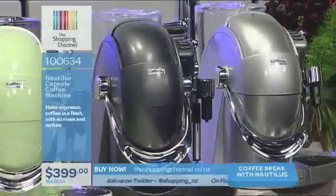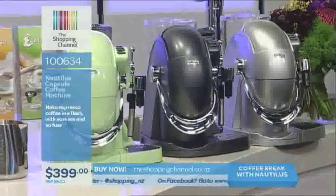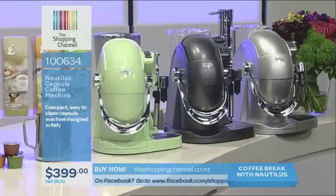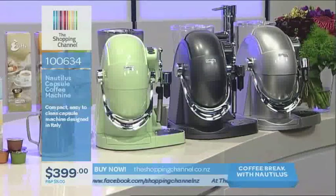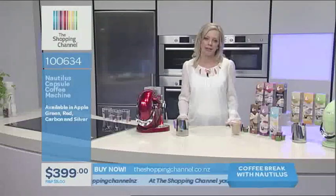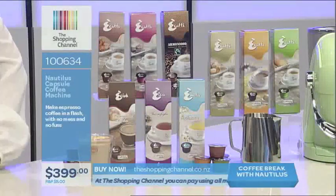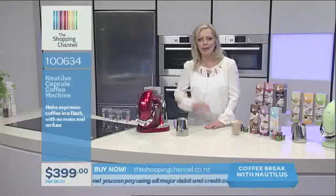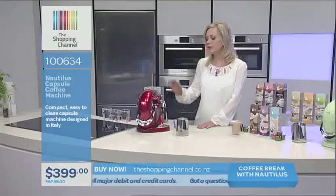Have your friends over for coffee — have your girlfriends come around for book club and make them a coffee with your Nautilus Capsule Espresso System. This is an easy-to-use espresso machine using capsules which leave no mess, and you'll be a hit with your friends. It's item number 100634. Today we have this awesome starter pack deal — $399, delivered anywhere in New Zealand in 72 hours, postage and packaging just $5, with a 30-day money-back guarantee.